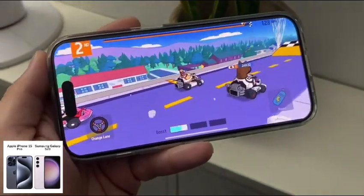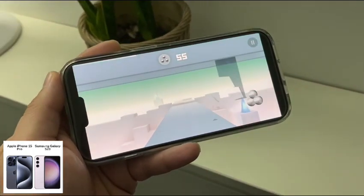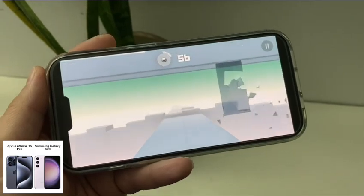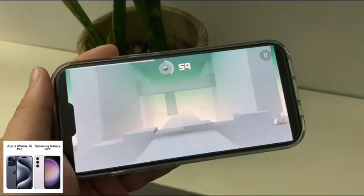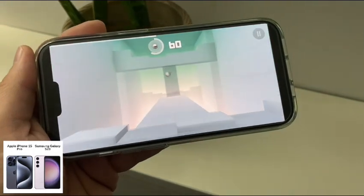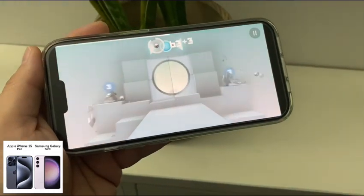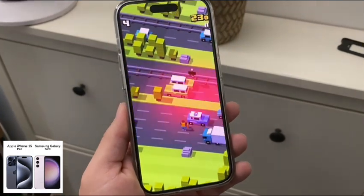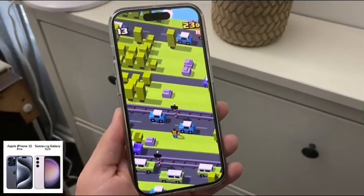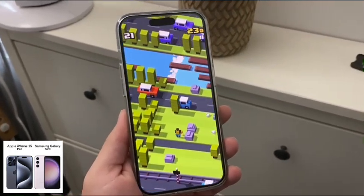In general, I think both of these devices' biggest selling points are the processor and the camera systems. If you're not into a big ecosystem, the Samsung is actually the better value and the better device overall. If you're an everyday person who just wants a nice powerful device, the bigger value is going to be the Samsung, especially at a lower price. But if you do have other Apple devices, obviously the iPhone 15 Pro is going to be your choice. So that's been my real-world comparison of the iPhone 15 Pro and the Samsung Galaxy S23.